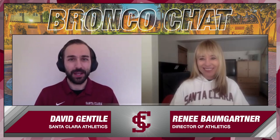Hello and welcome into a special edition of Bronco Chat. We're going to take a look inside the Stephen C. and Patricia A. Schott Athletic Excellence Center today. I'm David Gentile with Bronco Athletics, joined by the Director of Athletics, Dr. Renee Baumgartner. This is an exciting time — we're coming down the homestretch, all the planning, construction's going on. How excited are you for the stage we're at right now?